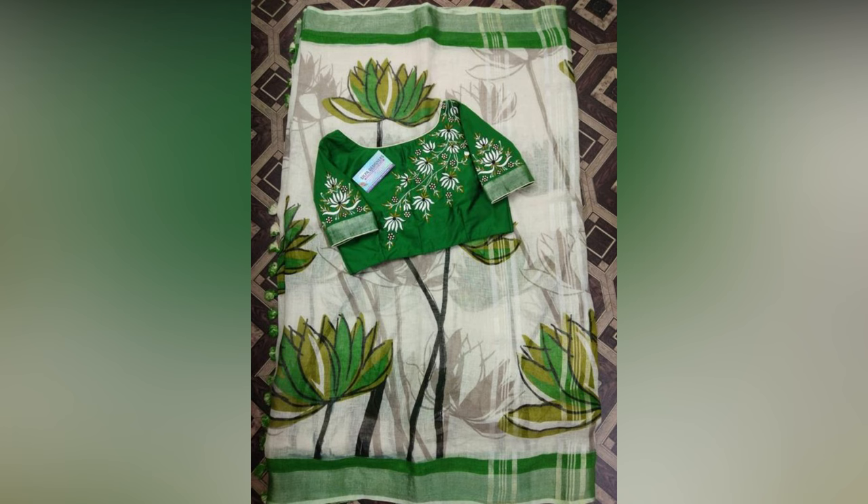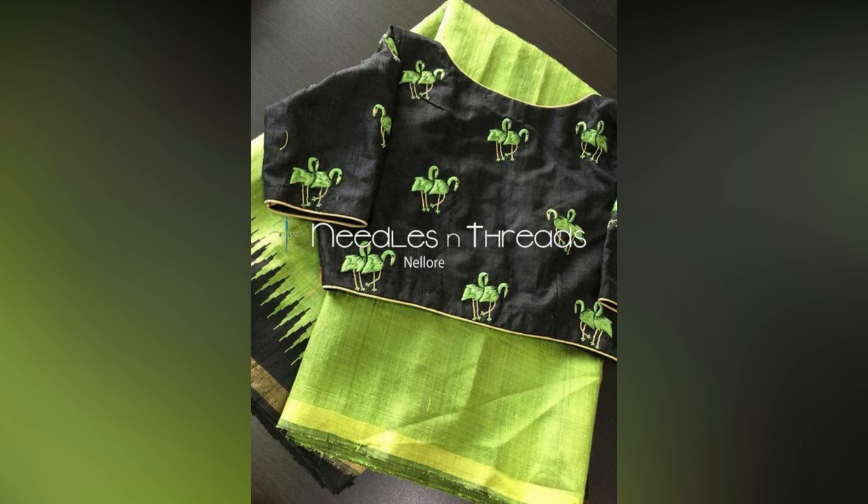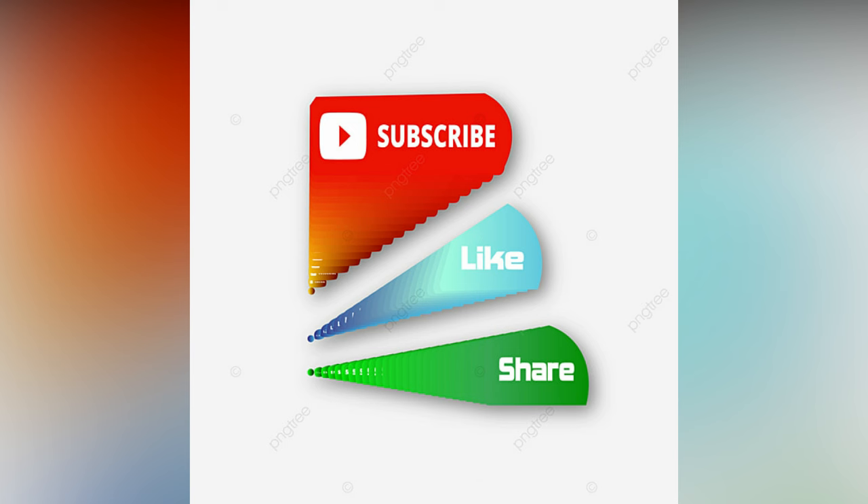Check out these amazing inspirations for your reference. If you like the video, please like and share. For more updates, consider subscribing.